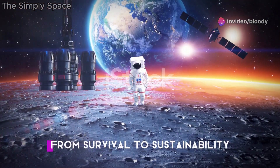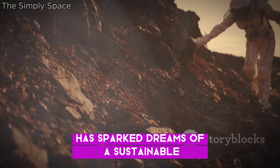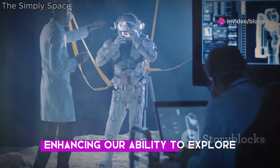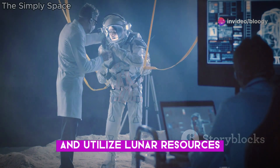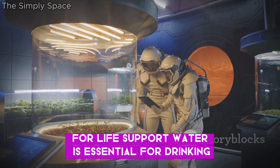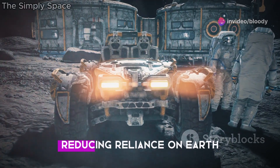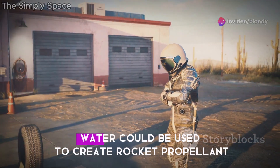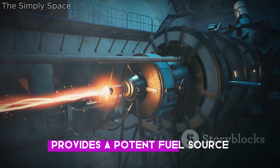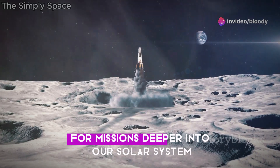The promise of lunar water extends from survival to sustainability. The discovery of water on the Moon has sparked dreams of a sustainable human presence beyond Earth. Lunar water could be used for a variety of purposes, enhancing our ability to explore and utilise lunar resources. One of the most immediate applications is for life support — water is essential for drinking, hygiene and growing food. A lunar base could potentially be self-sufficient in water, reducing reliance on Earth. Beyond survival, water could be used to create rocket propellant. Splitting water molecules into hydrogen and oxygen provides a potent fuel source, which could transform the Moon into a refuelling depot for missions deeper into our solar system.